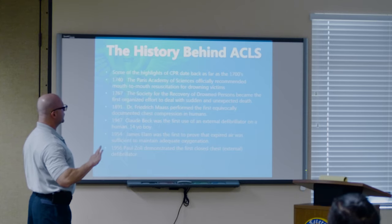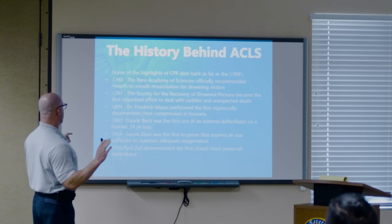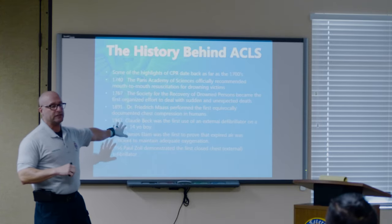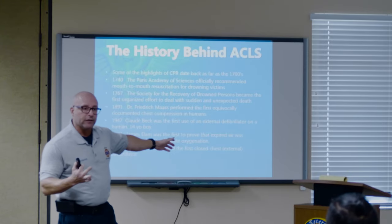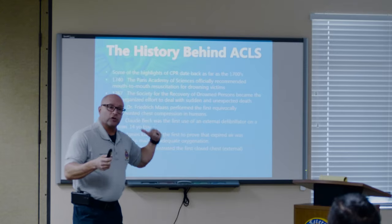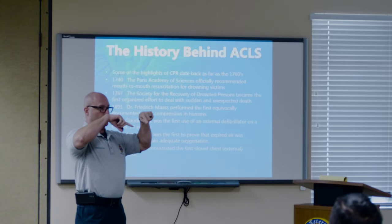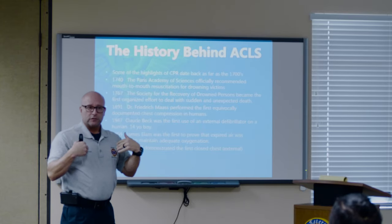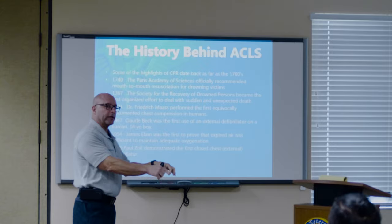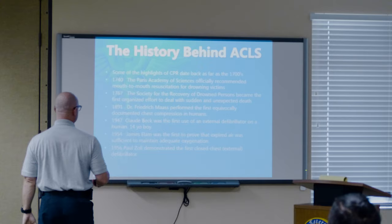A little bit of the history. The big one I want to tell you about is Claude Beck — a pediatric surgeon in 1947 who was doing surgery on a pediatric boy. The boy fibrillated on the table. Beck said, 'Nurse, go get that thing down in the basement, wipe the dust off of it.' It was basically two wires attached to wood — open heart defibrillation. They defibrillated him, got him back, and started the studies on it.